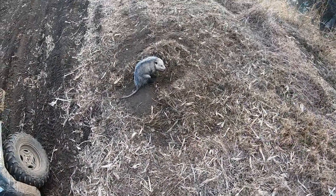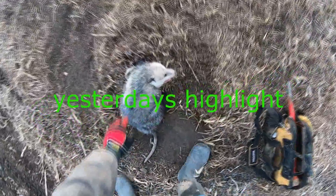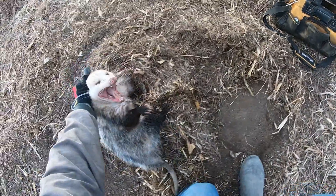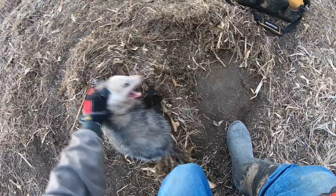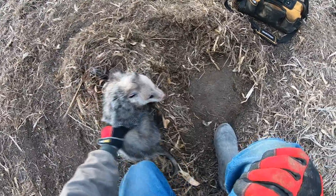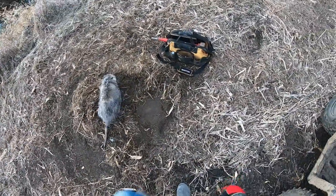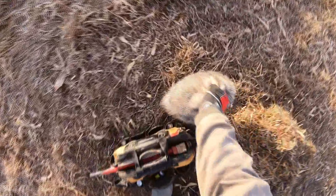Hey Oak Creek, I got one of the biggest possums I've probably ever seen. It's a big one — look at the size of this guy. It's huge. I'll get him taken care of and show you guys the remake. It's a big possum and he's messy.